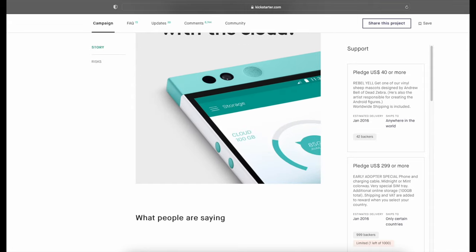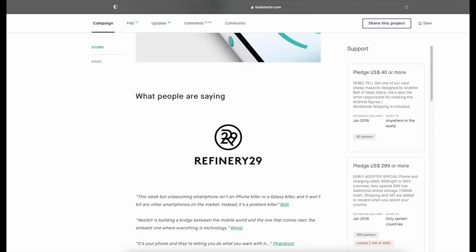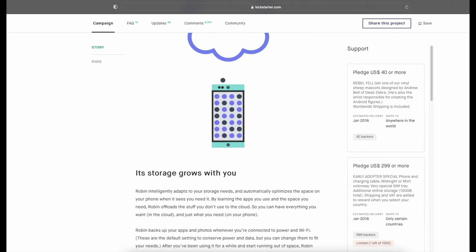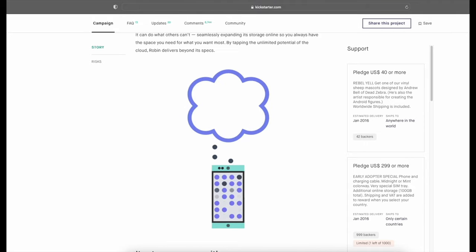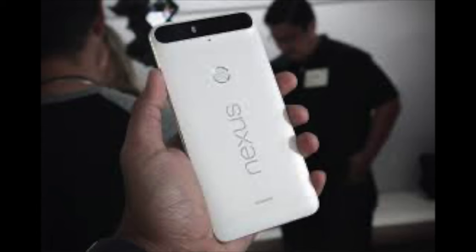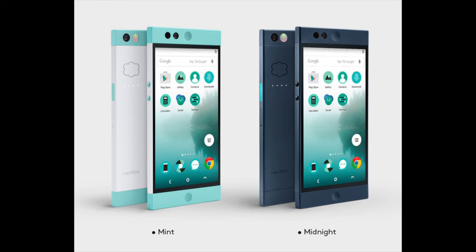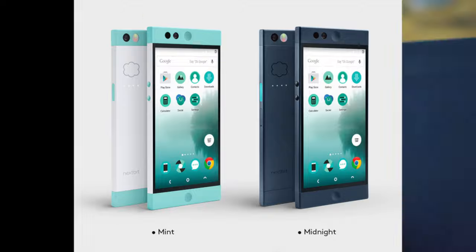Price started at $299 for early backers, then $399 at retail release. $399 is a pretty good price, but phones were cheaper back in 2016 and this was still a really good deal for what you were getting. It was competing against phones like the Nexus 6P and the iPhone 6S. It had a super attractive build and was offered in two very cool colorways, with a third offered in a small batch for early backers.